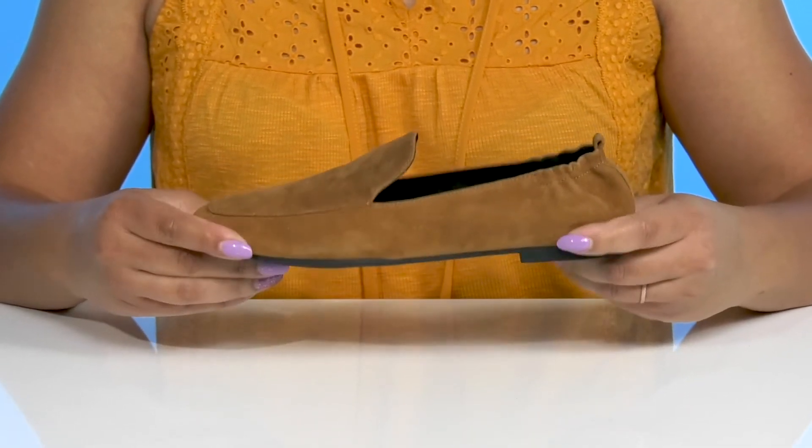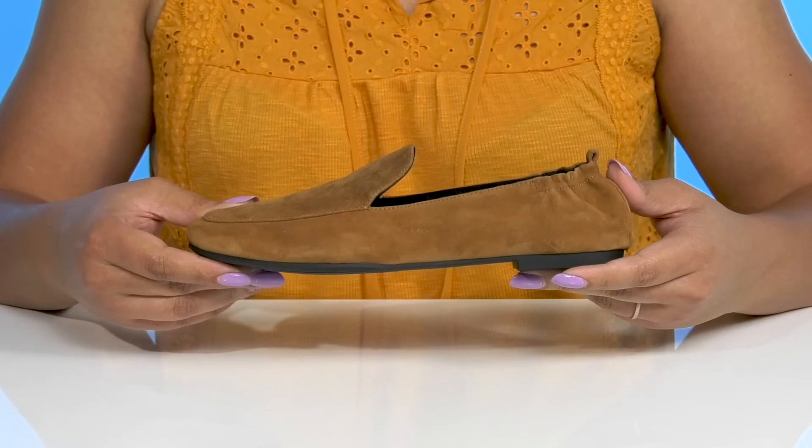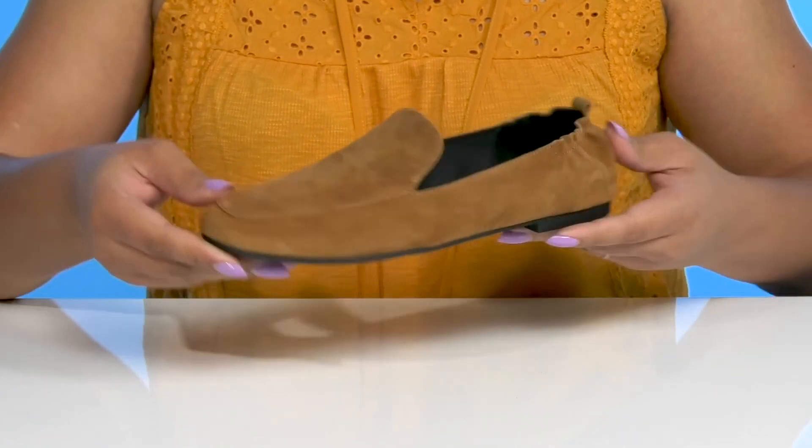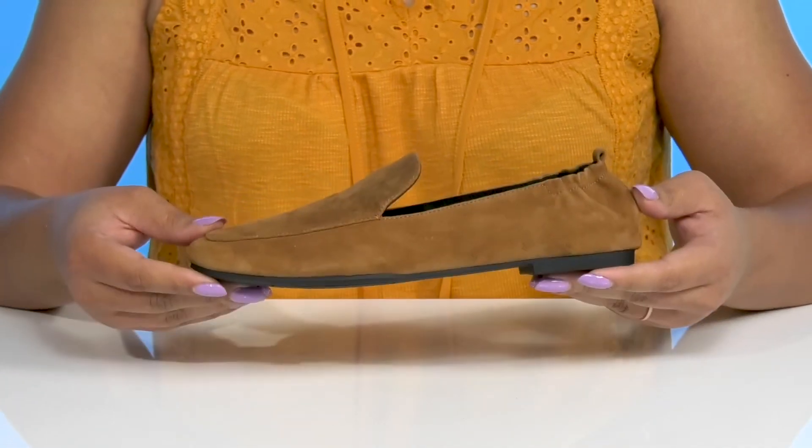They're very lightweight with a sturdy and durable build that's made to last, and it's all on top of a grippy man-made outsole. Wear these with your favorite pair of denim.